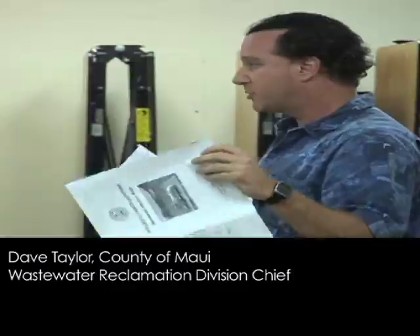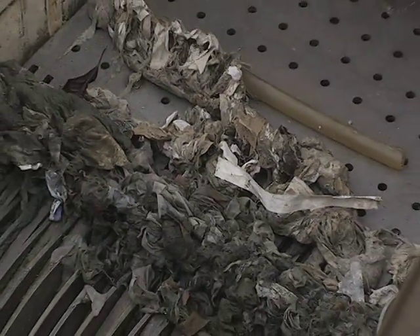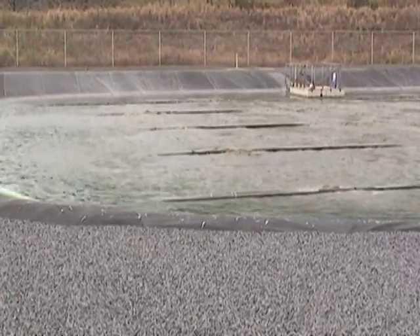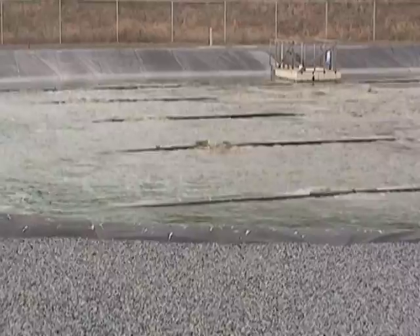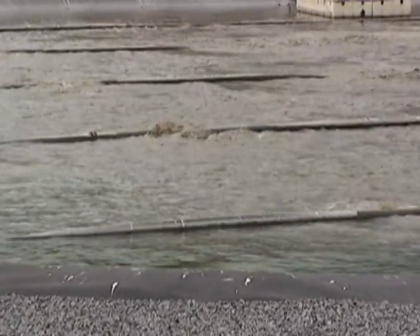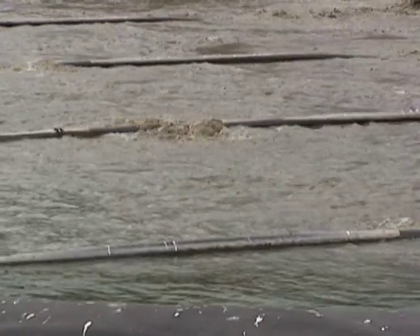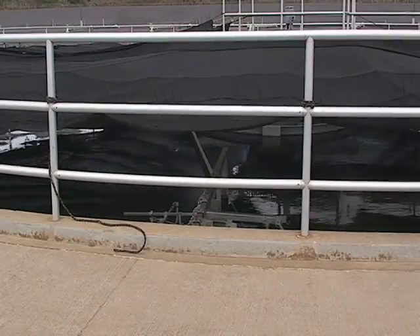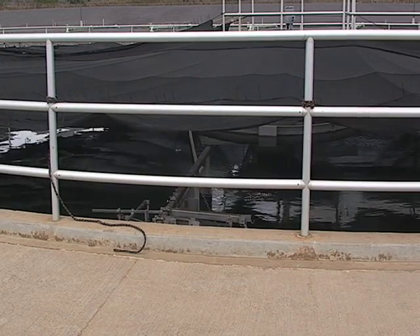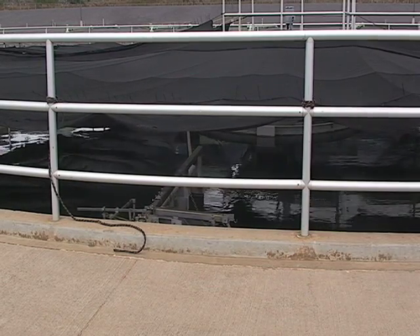The water comes into our treatment plant. We screen out things like rags and other large materials like sticks, and then we give the wastewater a lot of air. We basically breed the microorganisms, and while we're giving them air, we run them through different environments of air where we control their life cycle. What that does is it takes the nitrogen — which is the big concern for the ocean environment — and through the microorganisms' life cycle, it turns it into gas and it goes off into the environment.